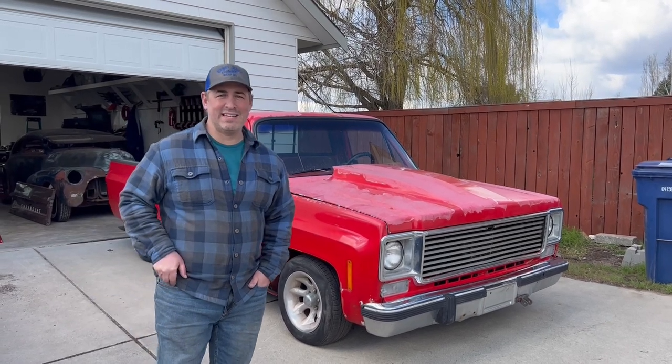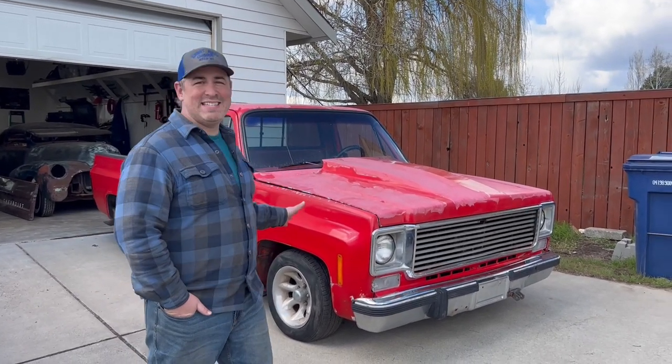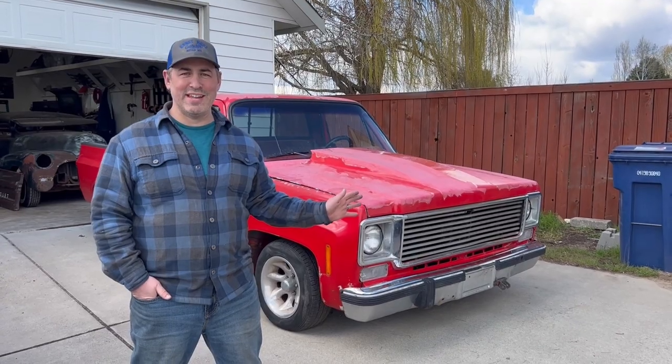Hey, what's happening guys? Nick with Classic Nation and I'm going to show you my new C10 that I just picked up yesterday. Stay tuned.